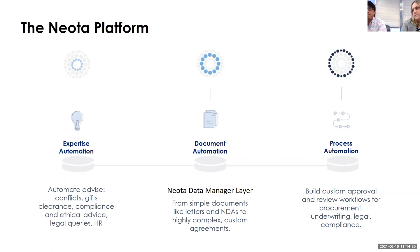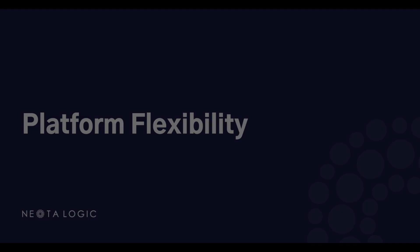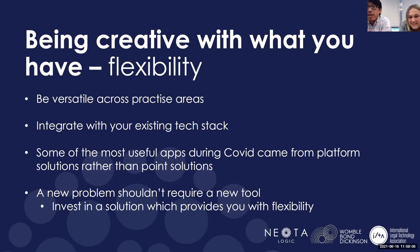Document automation is kind of the gateway drug. Just to talk about the flexibility — we bring it back to the beginning, that we were looking at Neota as a document automation tool. When COVID hit, if we had a pure document automation tool, we wouldn't have been able to do the things that we were able to do in response to COVID with Neota.